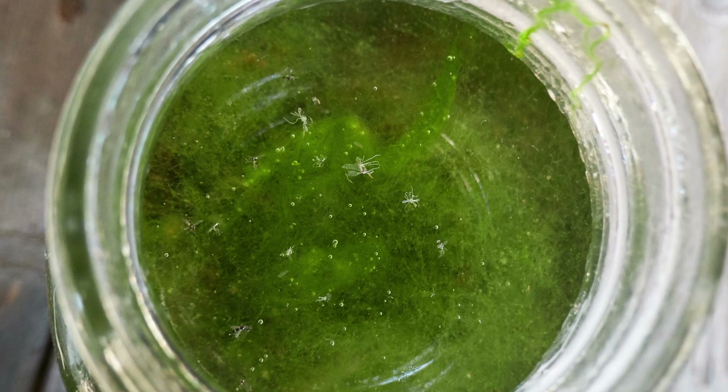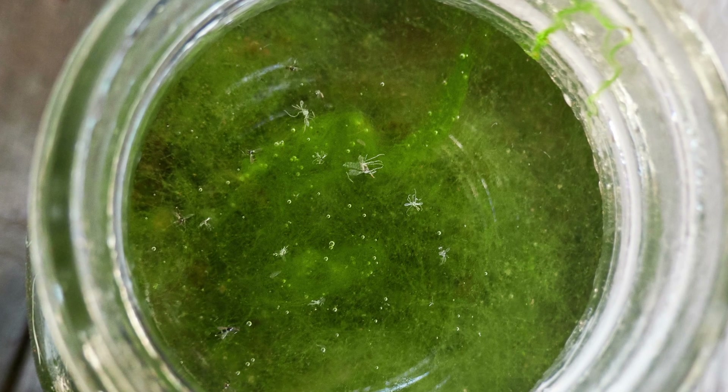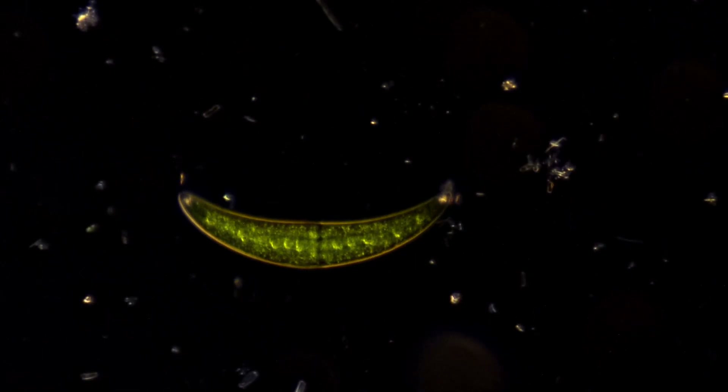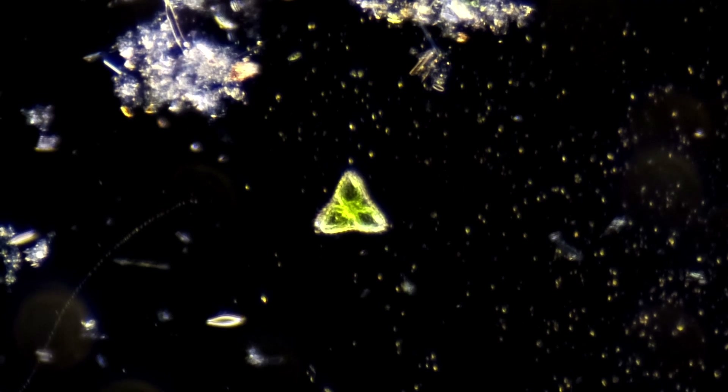It is an example of the tremendous biodiversity nature is capable of in such a small space. But when I drew my sample and brought it up to the microscopy lab and placed it on a slide, huge readily visible algae seemed to predominate. But at the microscopic level, I discovered another story entirely.